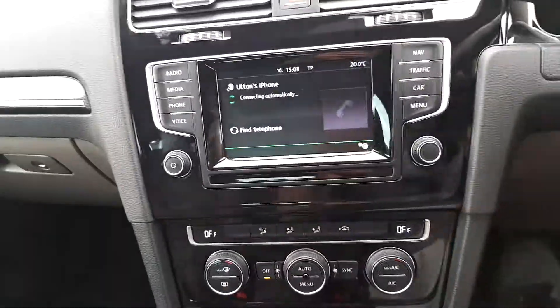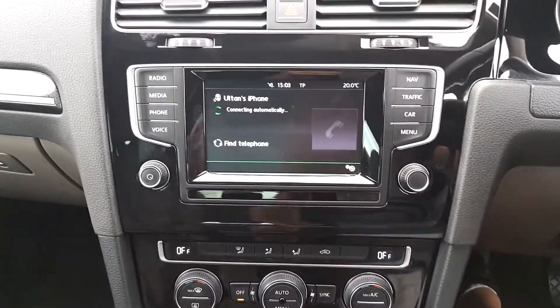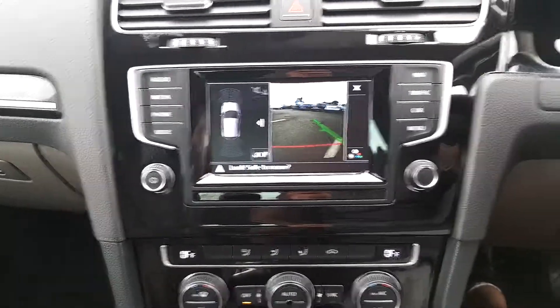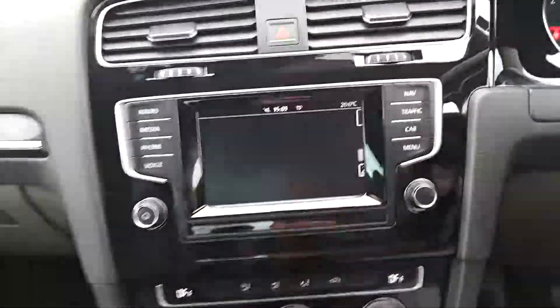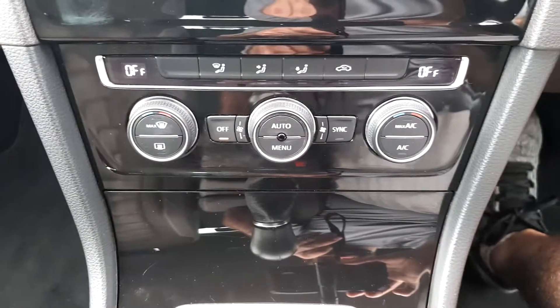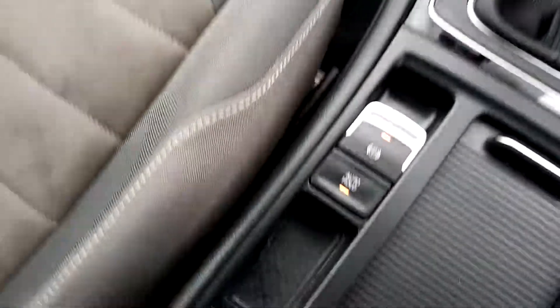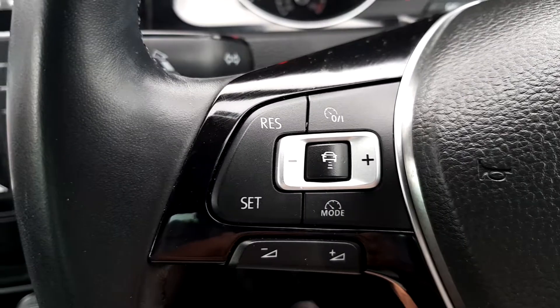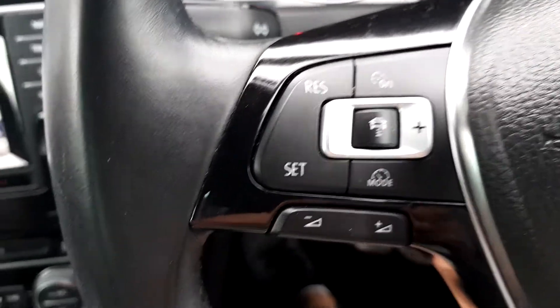As we take a look inside the vehicle, you have your Bluetooth connectivity, a reversing camera hidden in the badge in the boot, satellite navigation, dual zone climate control, automatic handbrake with auto hold, adaptive cruise control, auto headlights and auto wipers, and electrically folding adjustable mirrors.